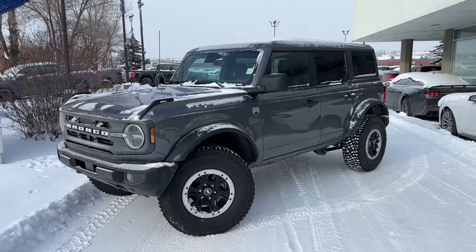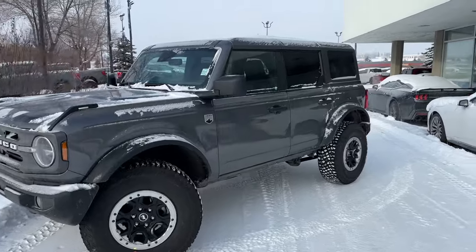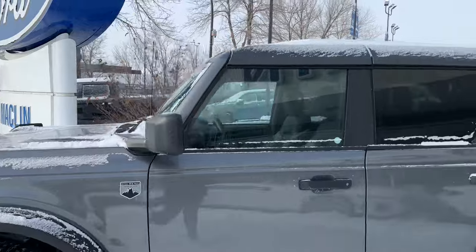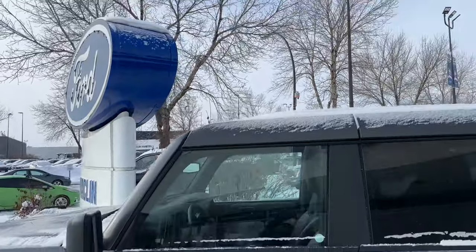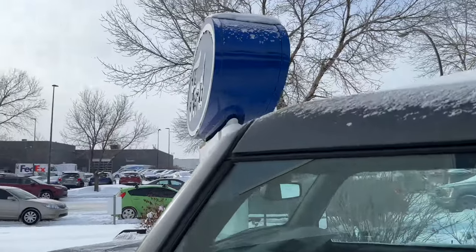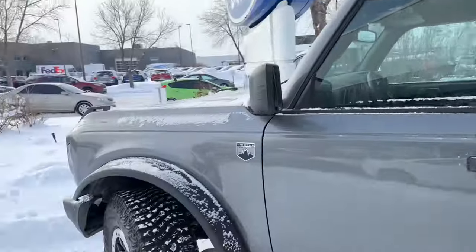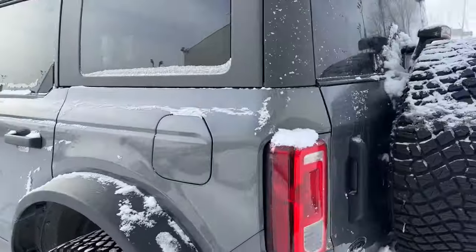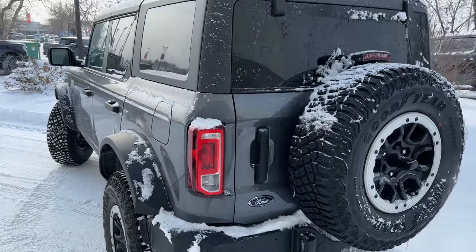Hey, this is Brad from Macklin Ford making a quick video walk around on our 2023 Ford Bronco Sasquatch package that we have in stock. It's a Big Bend trim level, pretty nice as far as options go. We have a hard top — great for the wintertime — and you have removable roof pieces, removable doors, upgraded suspension, all the nice options you'd want on a beautiful Bronco like this, ready to go off road on whatever trail or terrain you can throw at it.